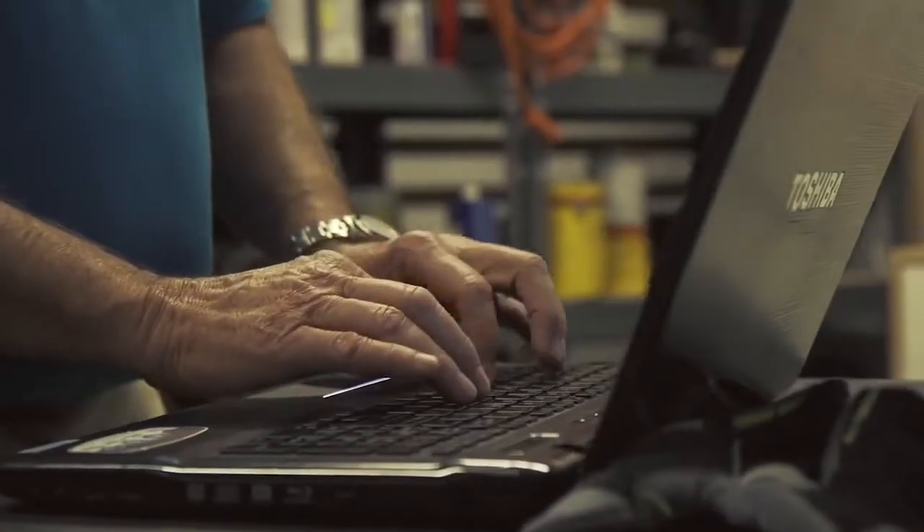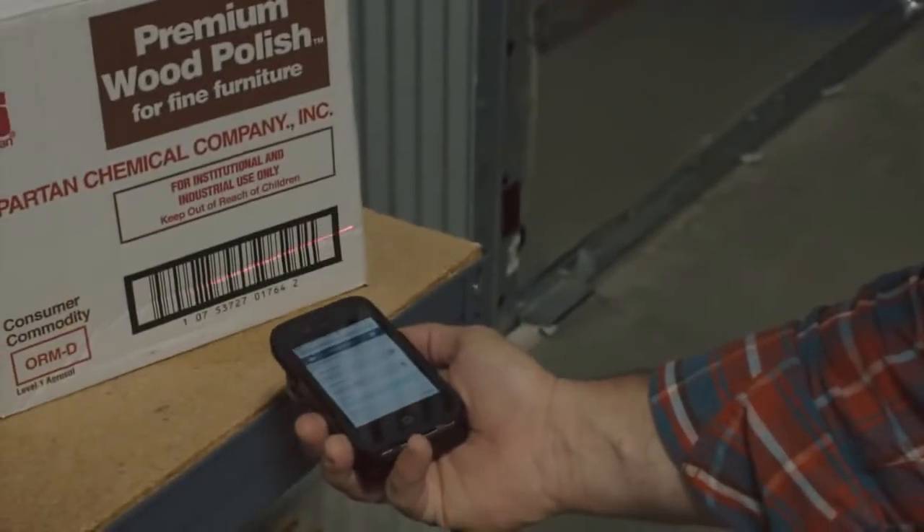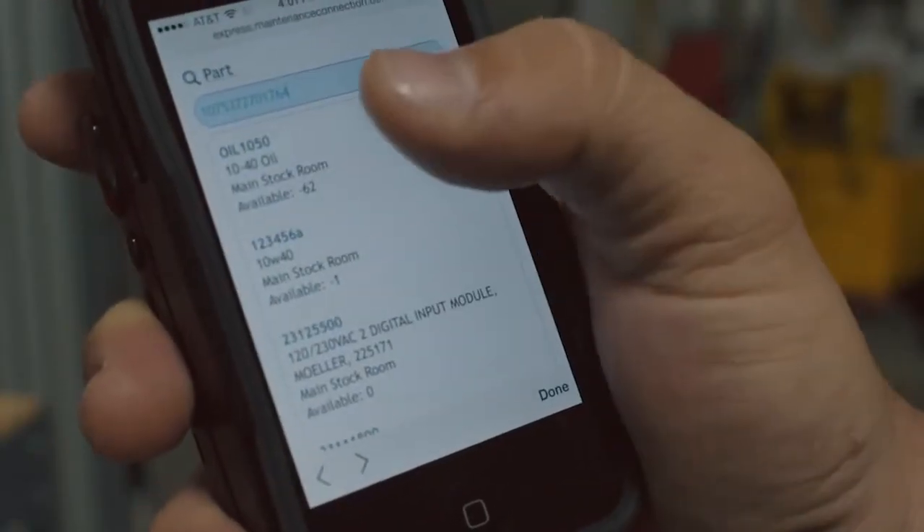Since it is so carefully crafted, the ease of use for MC Express is off the charts and the functionality is incredibly powerful. With MC Express attached to the tool belt of technicians and supervisors alike, Maintenance Connection becomes easier to access and even easier to use.